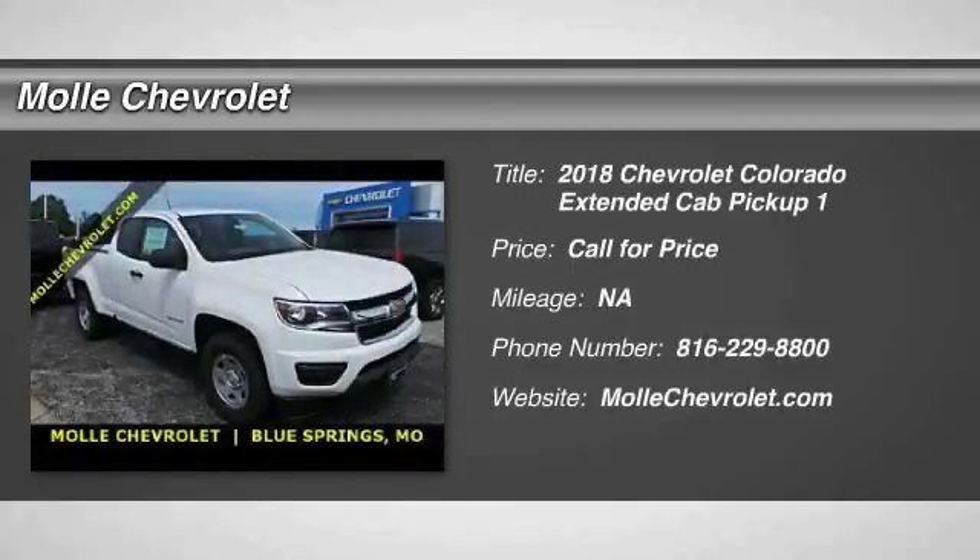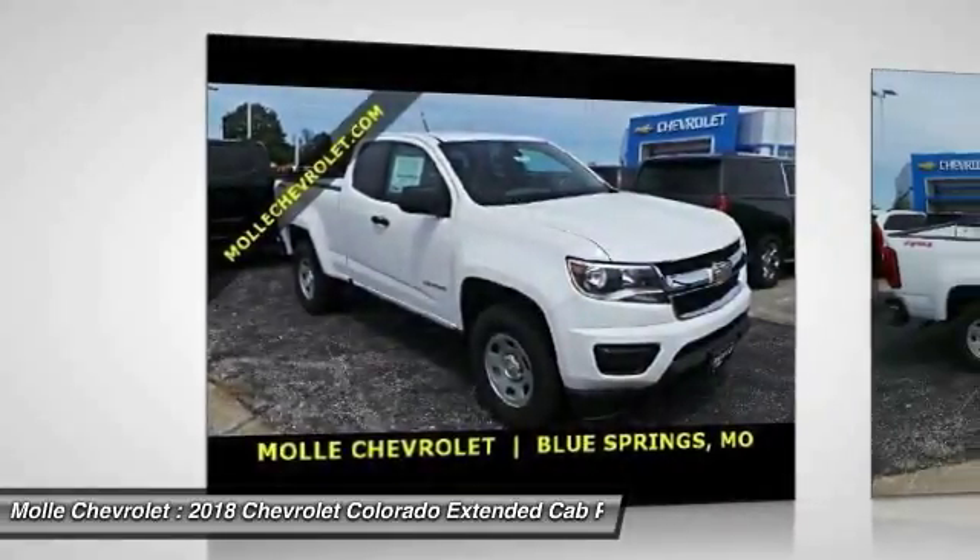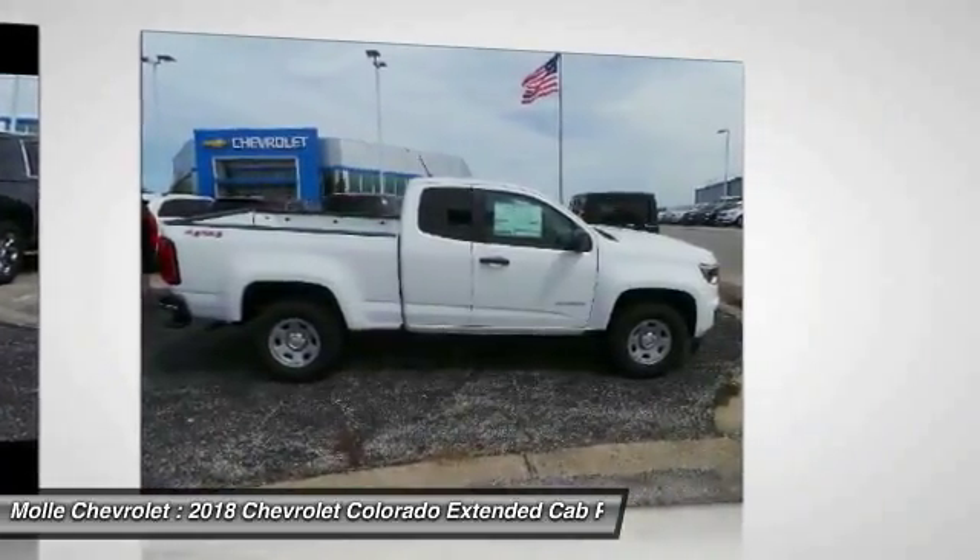The 2018 Colorado. Great hauling capability. Powerful, rugged, and a great Chevy price. Colorado is it.